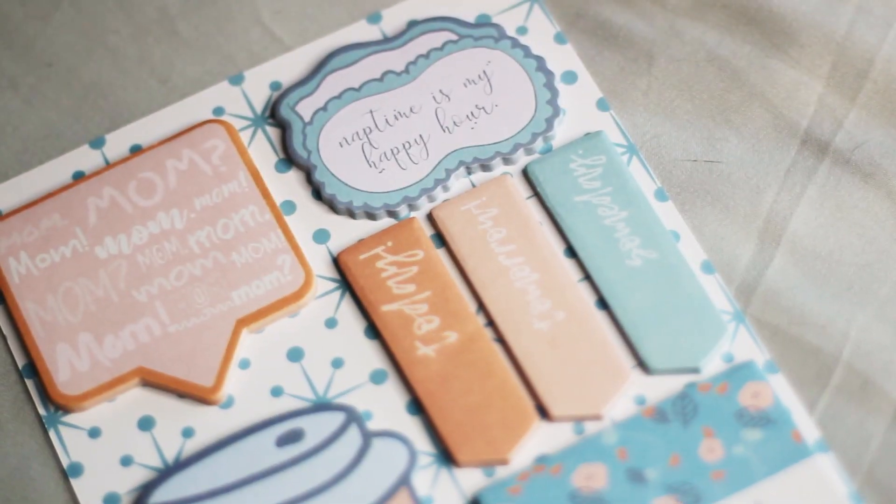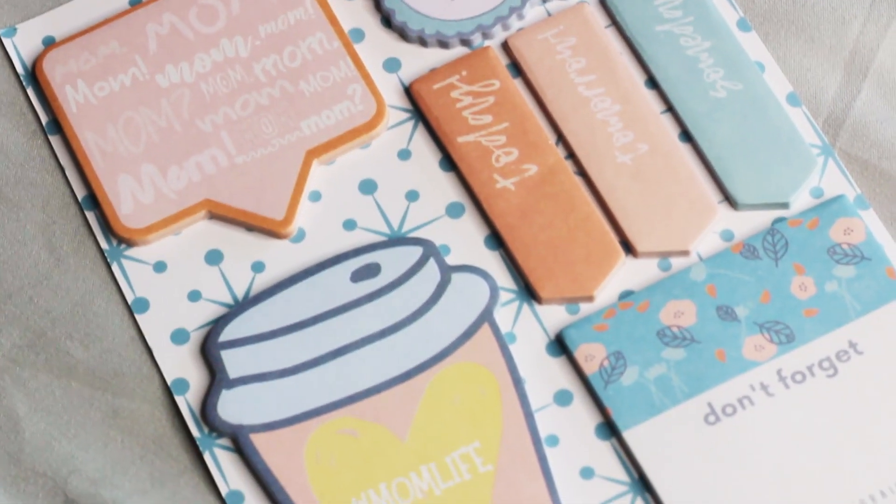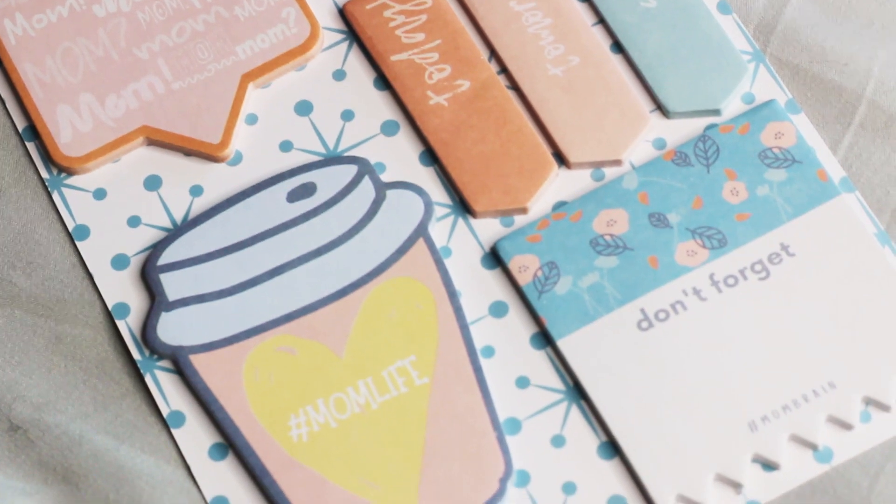The next thing is these cute sticky notes. They say 'Nap time is my happy hour' — so true, especially with a toddler while being pregnant. They also say 'Don't forget, today, tomorrow, someday.' I love sticky notes — when I think of something I need to do, I write it on a sticky note and stick it on my computer so I don't forget. These retail for $8.